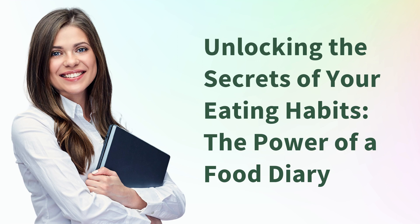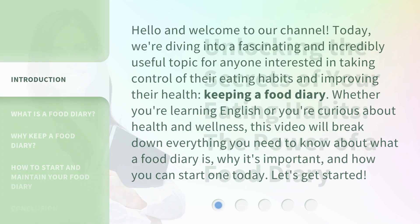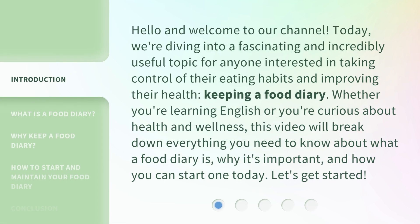Unlocking the secrets of your eating habits. The power of a food diary. Hello and welcome to our channel. Today, we're diving into a fascinating and incredibly useful topic for anyone interested in taking control of their eating habits and improving their health: keeping a food diary.